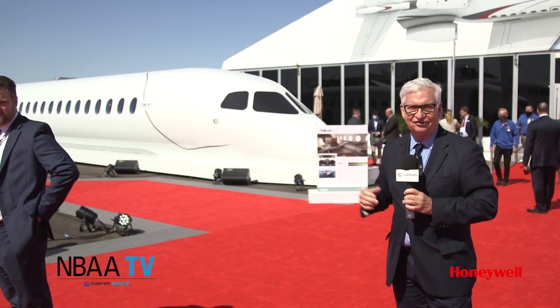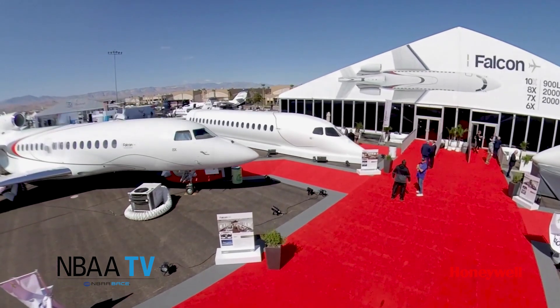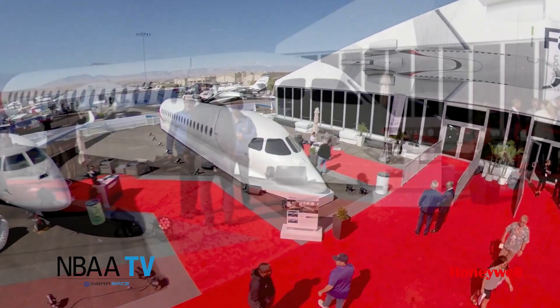What a view. The cabin features an amazing 38 windows in total. The 10X is going to represent the highest, the longest range, the fastest speed that's been built in business aviation. It can connect L.A. to Australia, connect L.A. to Moscow — almost any two of the major city pairs in the world — in penthouse-style comfort.